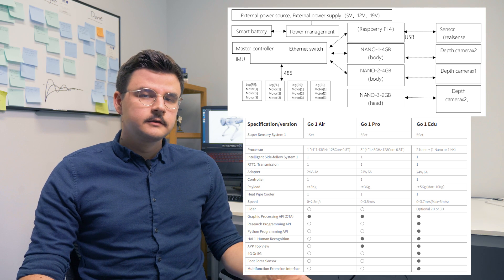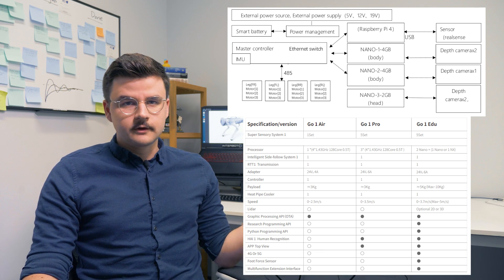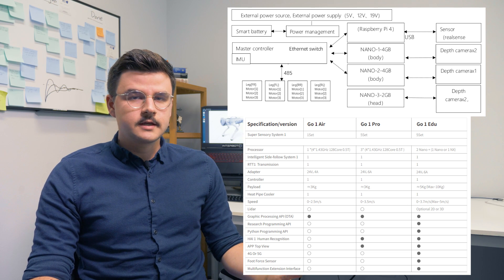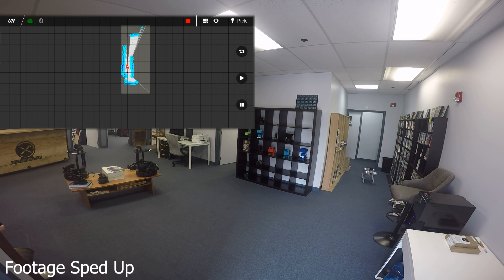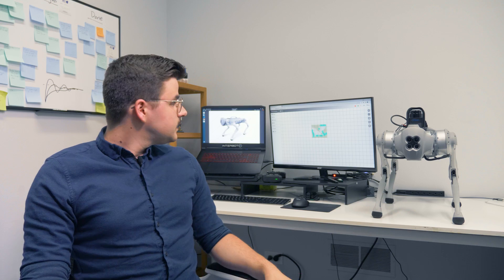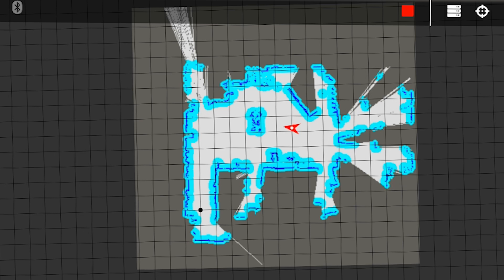Digging into the technical details of the GO-1, we'll start with the onboard computers. There are five computers on the robot: a single Raspberry Pi, three single-board Nvidia computers — all four connected to the stereo depth cameras — and then those four are networked to the master controller, which talks to the 12 leg motors, commands them, and reads their states. In addition, there is a 2D RP LiDAR from SLAMTECH, which uses the SLAMTECH SDK to simultaneously localize the robot and map its surroundings — also known as SLAM. Using that technology, it can create a map viewable in the web application or the mobile application.